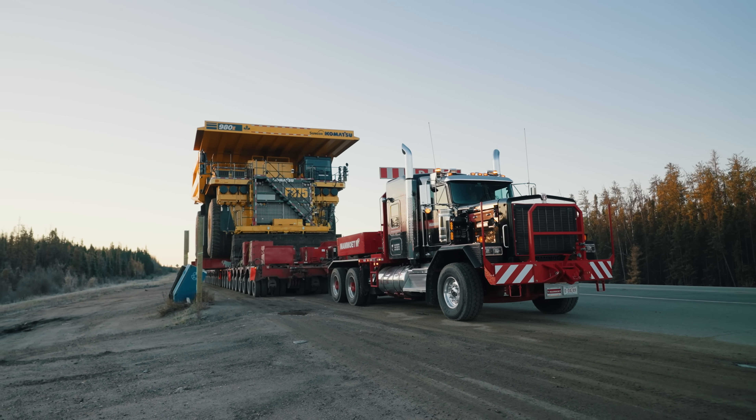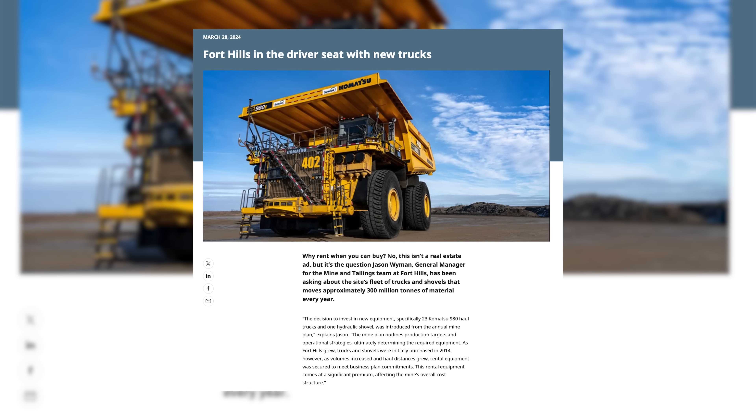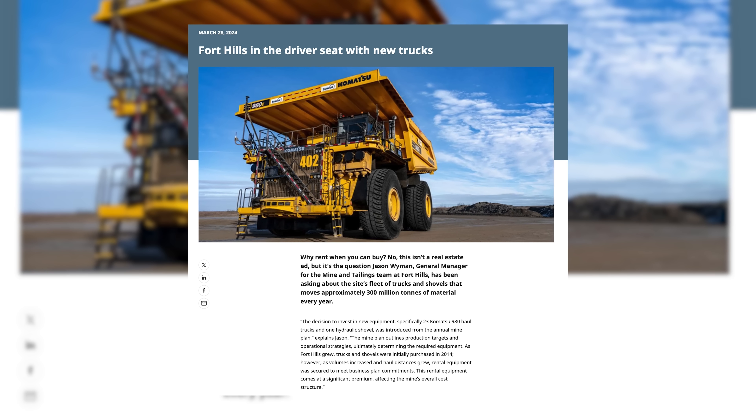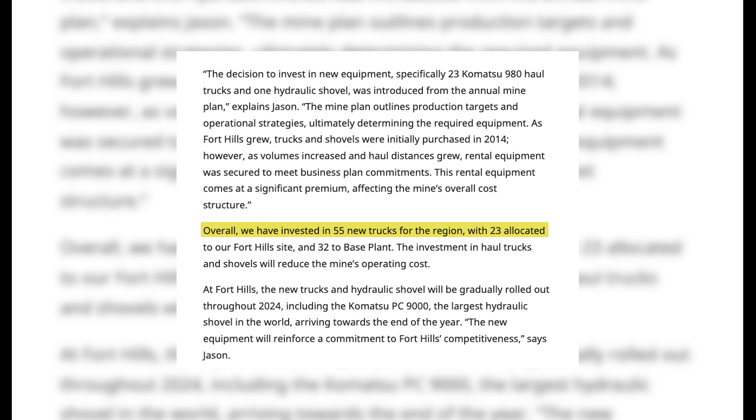In the Canadian oil sands, buying haul trucks in large batches is all too normal. In March of 2024, Suncor announced an order of 55 new Komatsu 980 haul trucks, 23 of which were allocated to the Fort Hills operations, while the remaining trucks were allocated to their base plant operations.